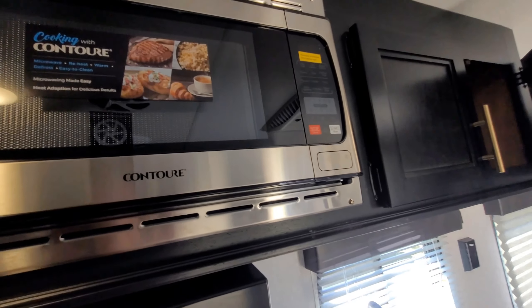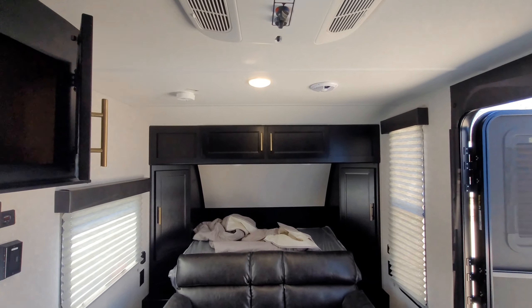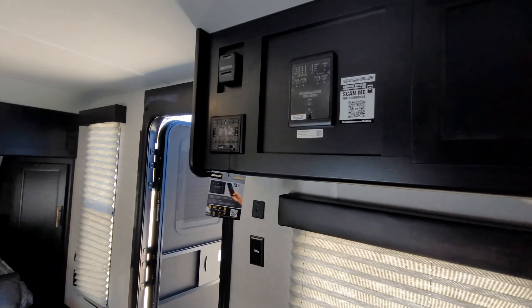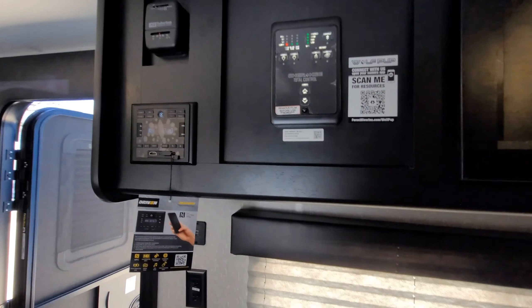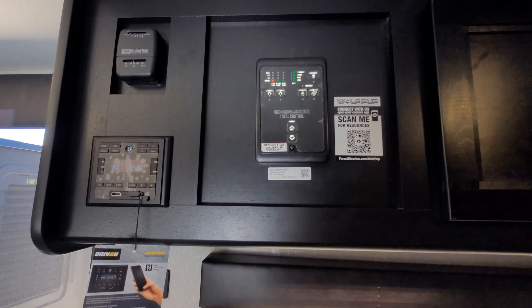So this is the RV and we're really excited to get using it. It has a cute little RV microwave, some storage space, and a control panel where we can control pretty much everything — the lights, the awning. We also have an app to control all of that.